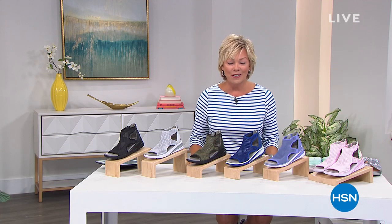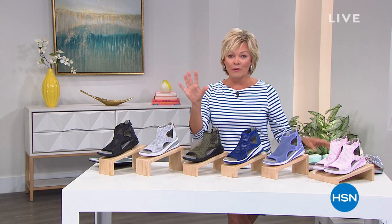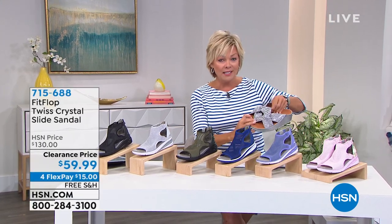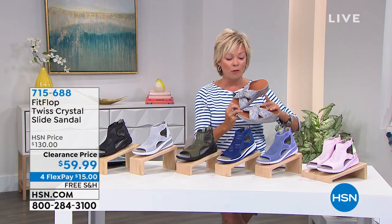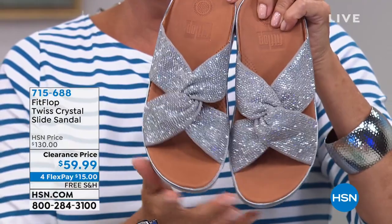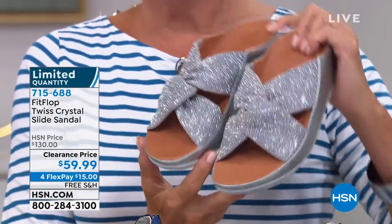We're almost 3,000 strong, but before we get to it, I wanted to share that we've got some clearance styles coming up later in this hour. We've got lots of variety. This is Fit Flop — look at this price. Wow, more than half off. $59.99.